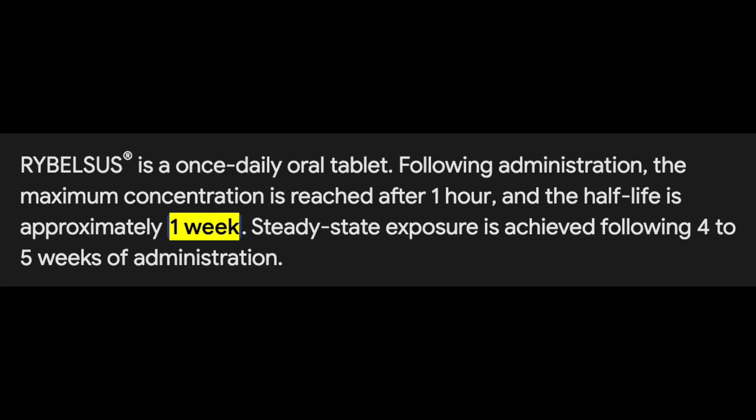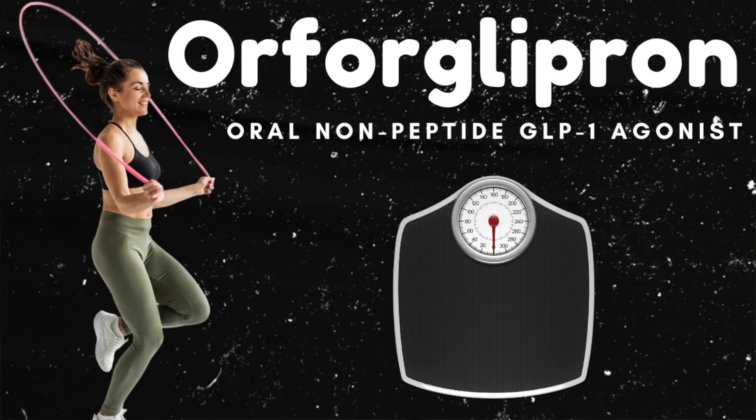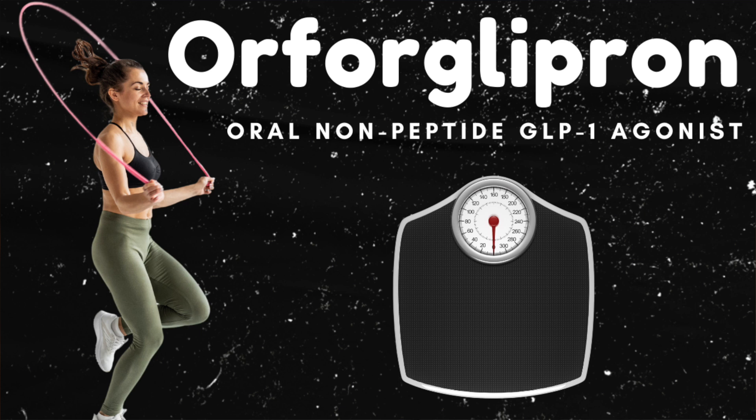The half-lives of Rybelsus and the injectable variants of semaglutide are nearly equivalent at about a week as well. I've been meaning to cover oral semaglutide for some time, so I hope you enjoyed this video — I tried my best to keep it short and sweet. If you want to learn about another up-and-coming similar medication, I recently did a video on Patreon about a non-peptide GLP-1 receptor agonist called Orforglipron. If you're looking for member-only videos, early releases, or just a way to further support the channel, the Patreon is where to find it.